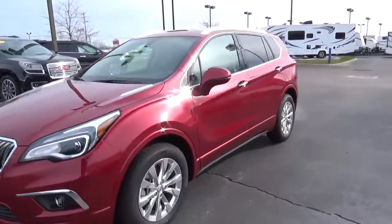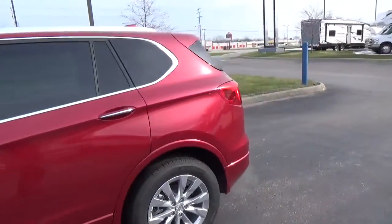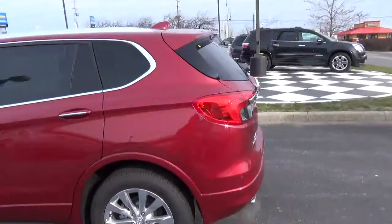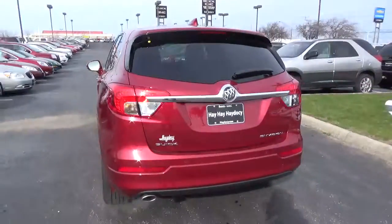Today we've got a 2017 Buick Envision Essence with a chilly red exterior and an ebony interior. 2.5 liter 4-cylinder engine with an automatic transmission.